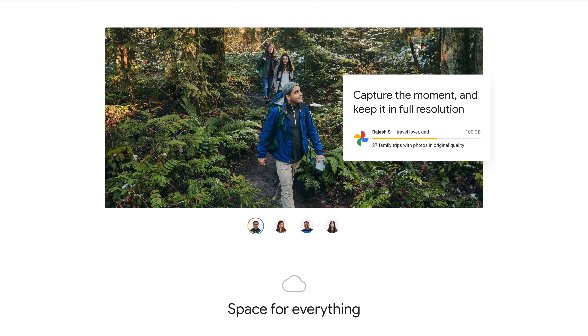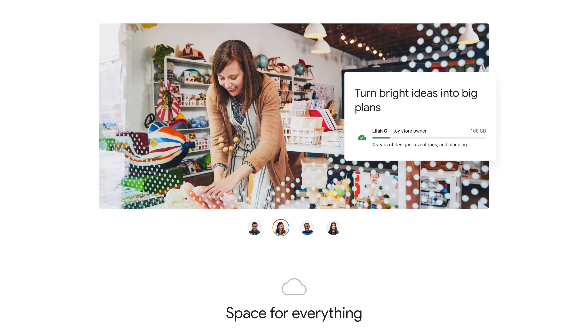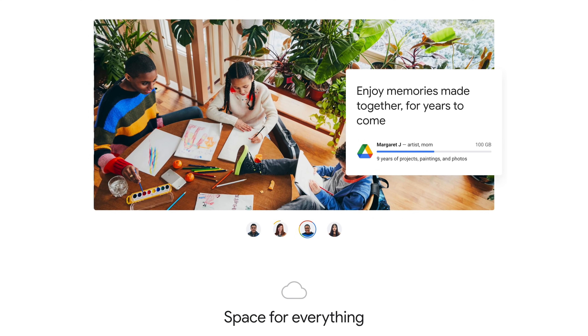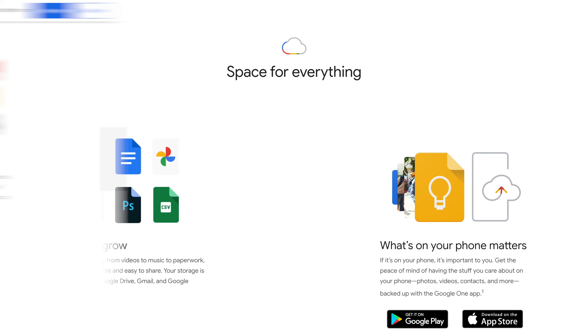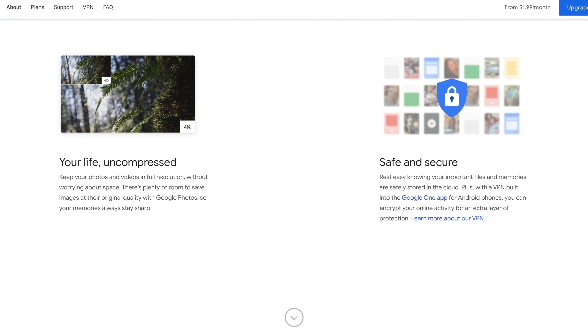So if you've cleaned up your storage as much as possible and you're still hitting that 15 gigabyte limit, it is time to upgrade your storage. To upgrade your storage, you'll need to subscribe to Google One — Google's membership program that gives you expanded storage, access to experts for Google product support, discounts in the Google store, and more.